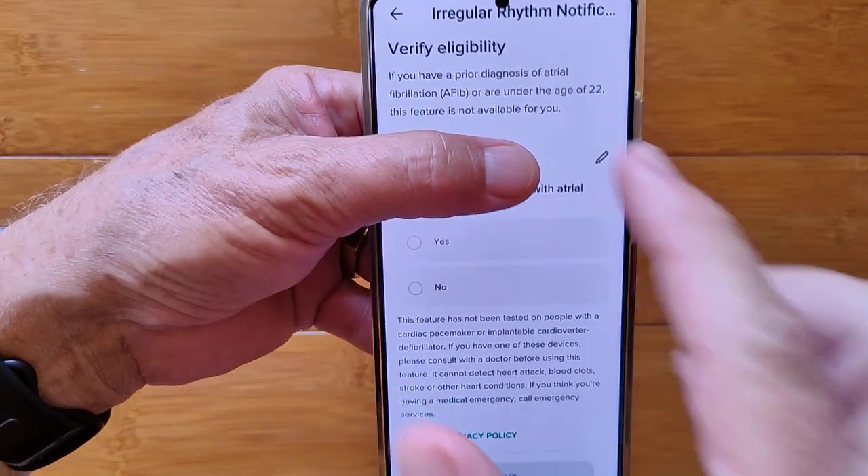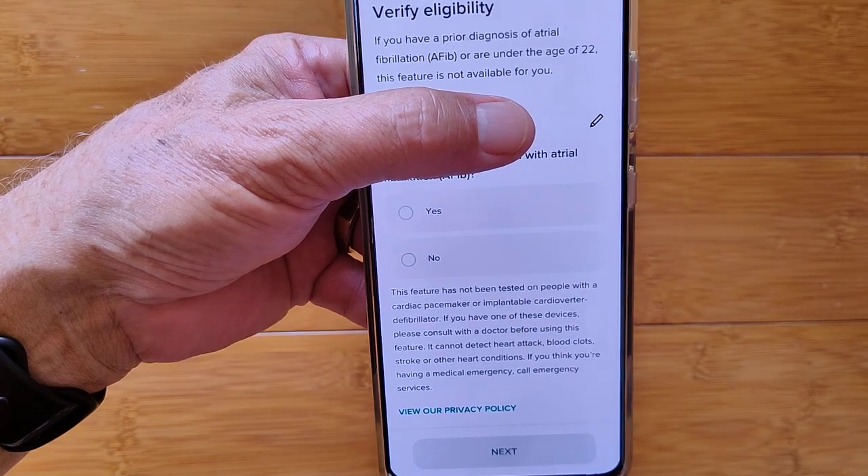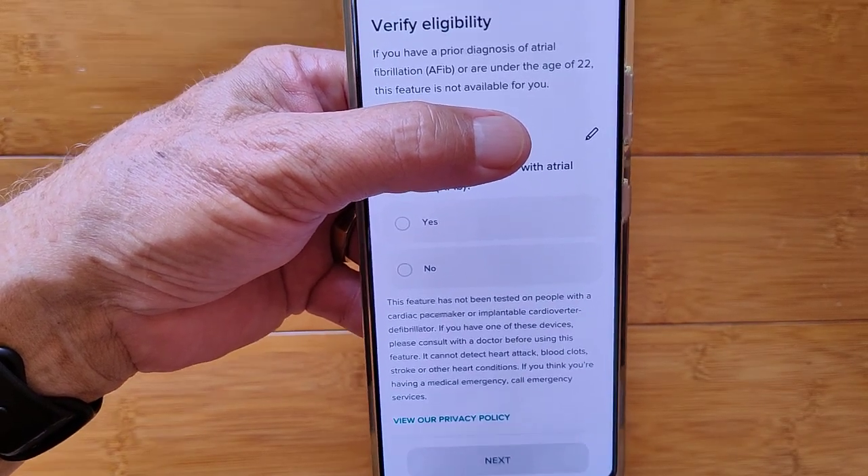So if you meet the criteria — correct birth date and no prior AFib diagnosis — and hit next, you can get in.